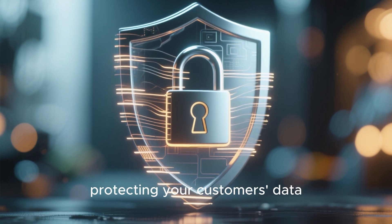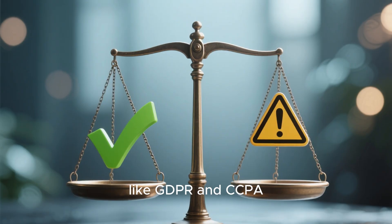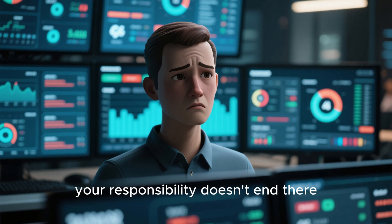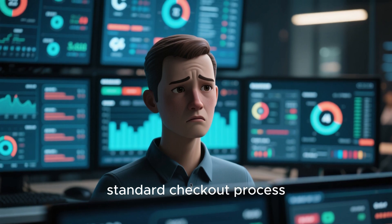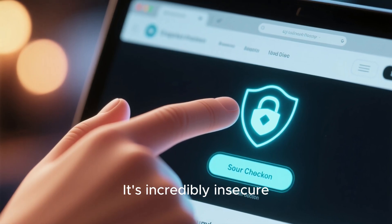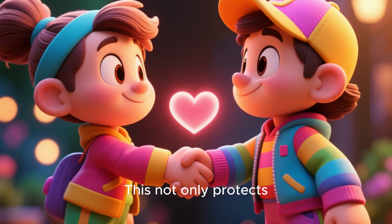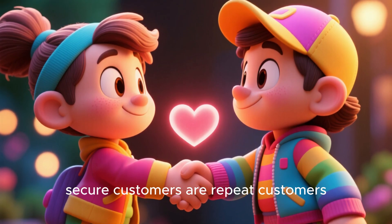Now let's move on to protecting your customers' data. This isn't just good practice — it's about building trust and complying with regulations like GDPR and CCPA. Shopify does a lot of the heavy lifting here by being PCI compliant, which means their systems are secure for handling credit card information. However, your responsibility doesn't end there. You need to be vigilant about how you handle customer information outside of the standard checkout process. Never ask a customer to send their credit card details over email or chat — it's incredibly insecure. Always direct them to use the secure checkout on your website. Be transparent by having a clear privacy policy that explains what data you collect and how you use it. This protects them and shows you're a responsible and trustworthy business. Happy, secure customers are repeat customers.